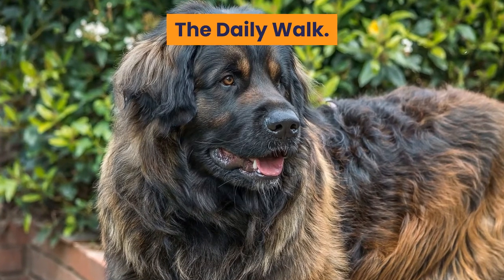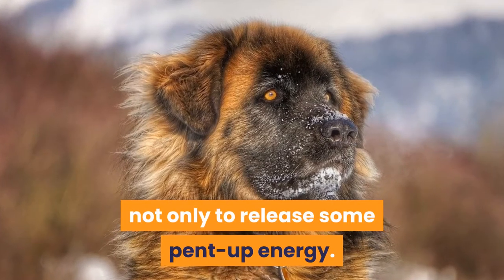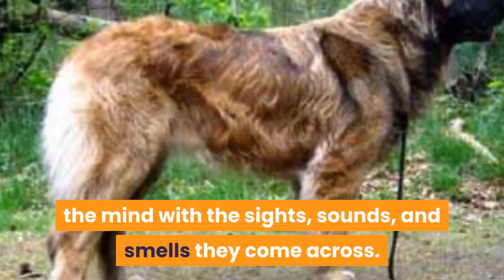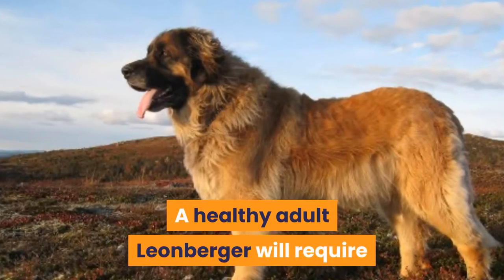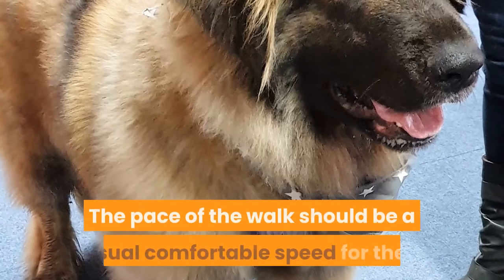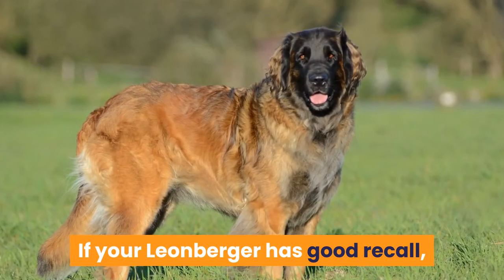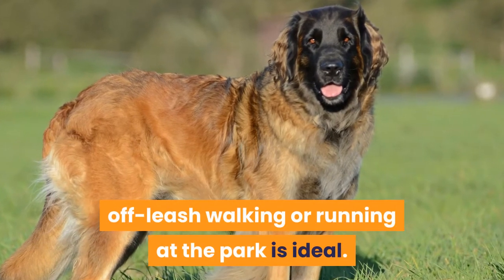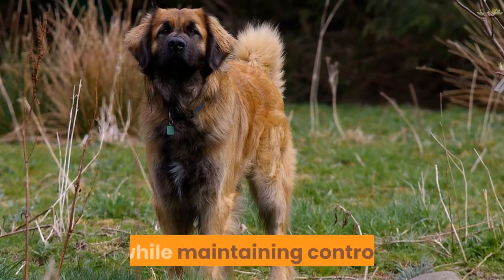The daily walk is essential for a Leonberger not only to release some pent-up energy. The walk allows your Leo to stimulate the mind with the sights, sounds, and smells they come across. A healthy adult Leonberger will require a daily walk of 25 to 45 minutes. The pace of the walk should be a casual comfortable speed for them. If your Leonberger has good recall, off-leash walking or running at the park is ideal. Alternatively, you can use a long line to allow them more freedom while maintaining control.